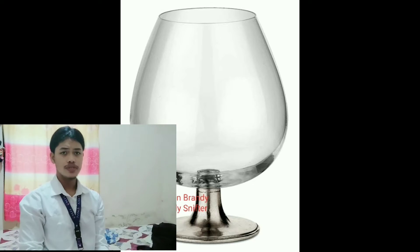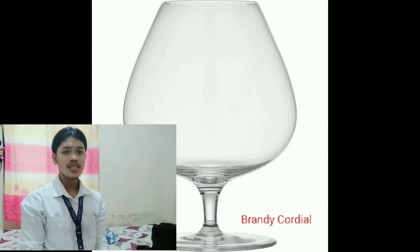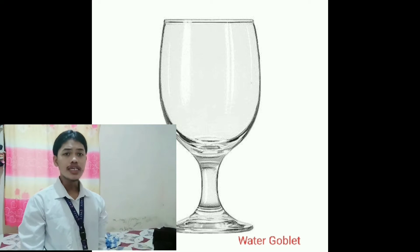Brandy balloon — used for brandy and soda and liquor brandy. Brandy cordial — used for liquor brandy. Water goblet — used for chilled water served at the table.